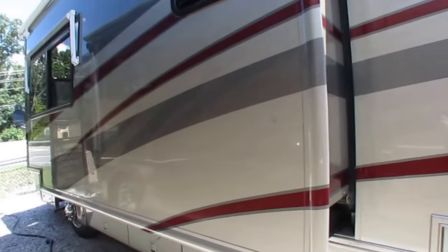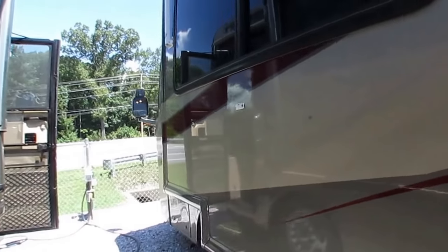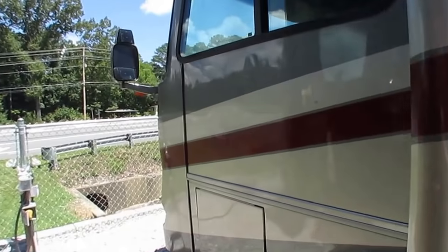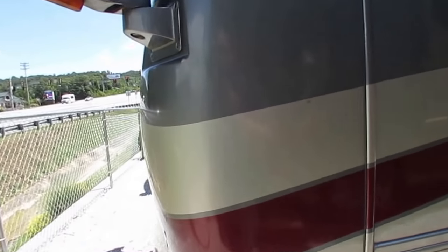Bob Tiffin, one of the founding members in the RV industry, has built quite an operation for himself. It's a great place to go visit — if you ever get a chance to tour their factory, do it. You won't be disappointed.